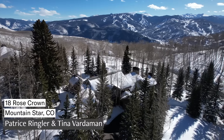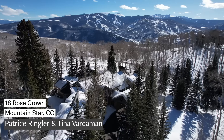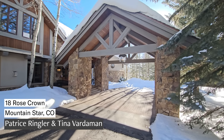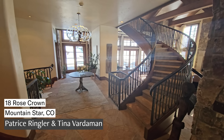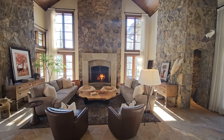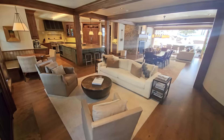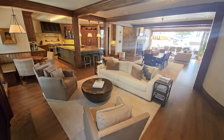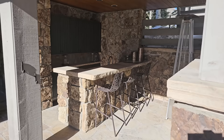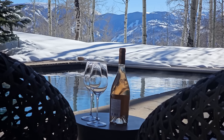Now we head to the other side of the valley to one of the most exclusive communities in all of Colorado — Mountain Star. Wind your way up the private drive and experience true mountain elegance in this five-bedroom home with more than 10,000 square feet. Nestled in the trees on more than two acres, this private oasis feels like a five-star resort. Check out this heated saltwater pool, hot tub, and outdoor kitchen and dining area.